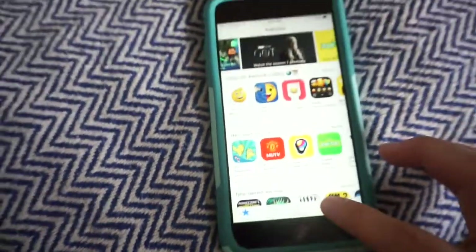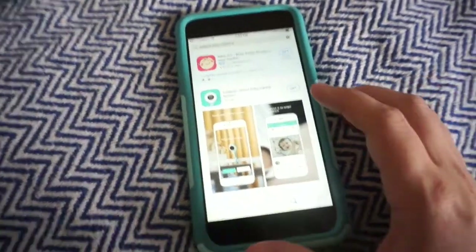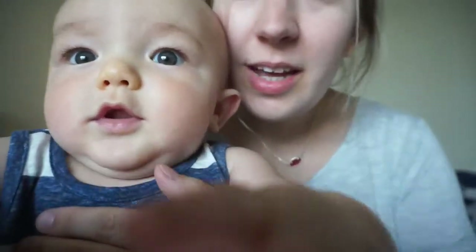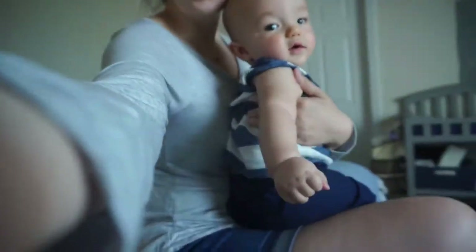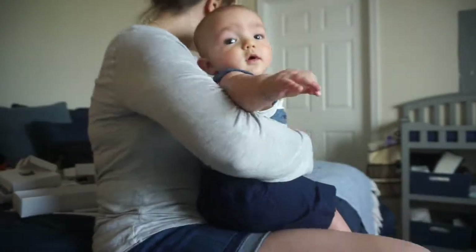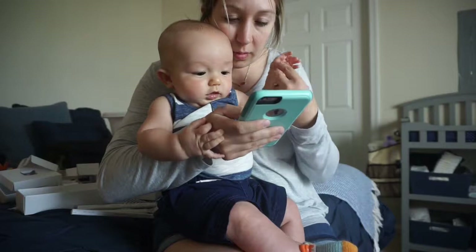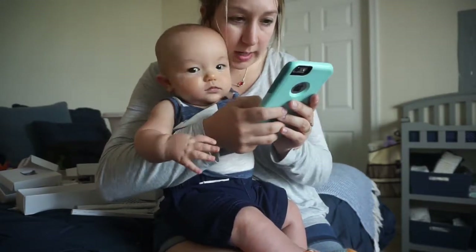Alright, so here I am on the app store. I'm going to search for it and download it — install. He's trying to help but he's getting a little fussy. We have to sign up, so let's sign up.